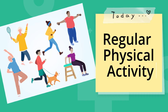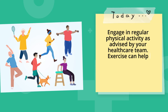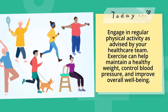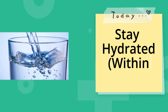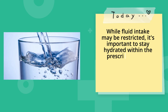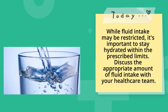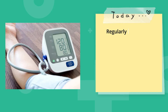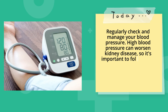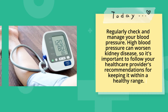Regular physical activity. Engage in regular physical activity as advised by your healthcare team. Exercise can help maintain a healthy weight, control blood pressure, and improve overall well-being. While fluid intake may be restricted, it's important to stay hydrated within the prescribed limits — discuss the appropriate amount with your healthcare team. Regularly check and manage your blood pressure, as high blood pressure can worsen kidney disease.